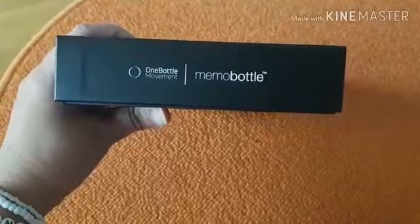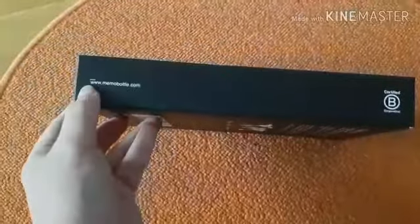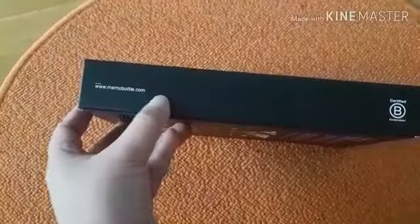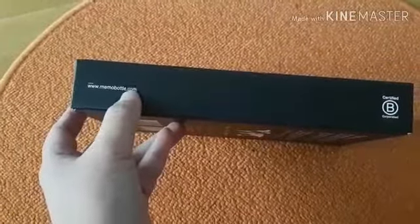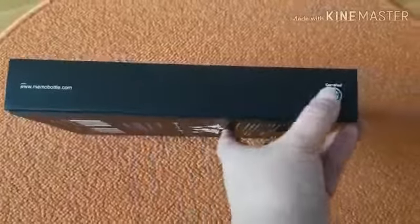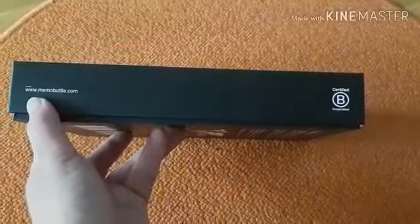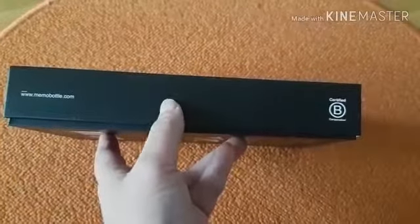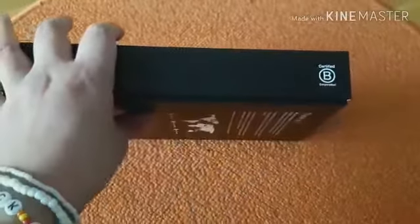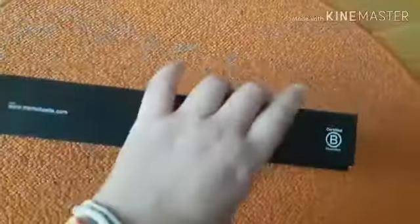Ini adalah One Bottle Movement. Memo Bottle, Trade Park. If you want to know what the memo bottle is, you can click on the website. Nah itu certified B secara corporation — usaha ini dan organisasi ini sudah mendapatkan sertifikat B. Nanti kita cek bareng-bareng ya, saya juga pengen tau lebih detail.